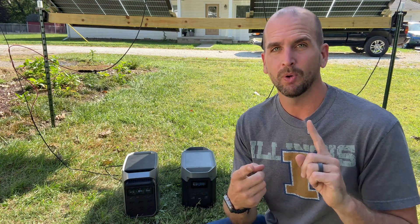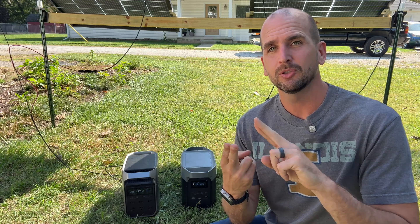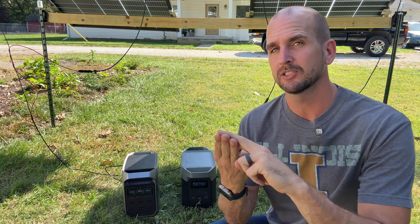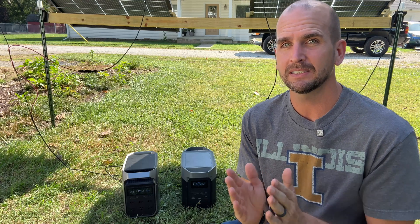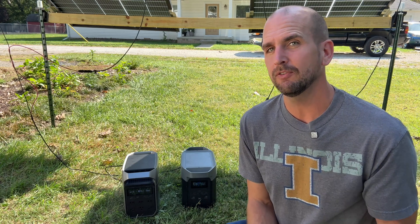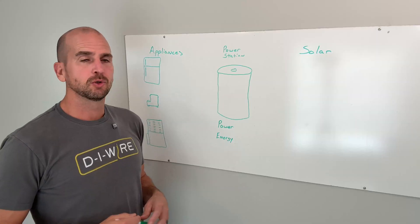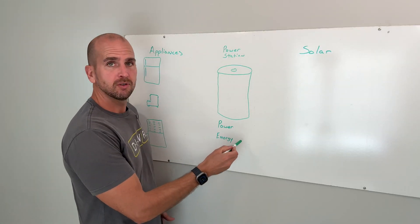We need to understand what are critical appliances, how to assess what kind of power needs those have, how much energy they would consume daily, and then how to right-size a system — maybe like these two here, the EcoFlow Delta 2 or the Delta 3+.